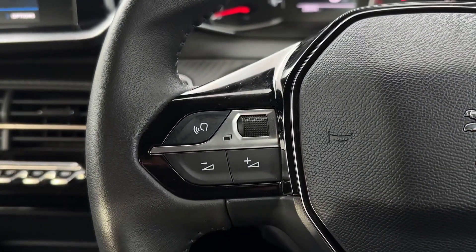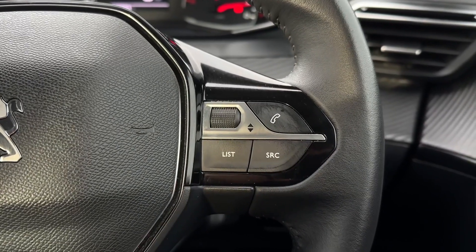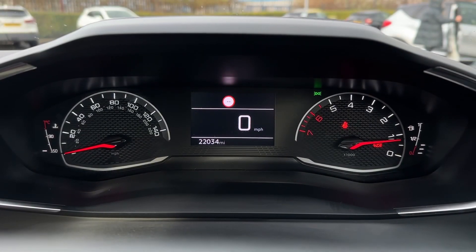On the steering wheel you'll find your volume controls as well as the media screen options. You've also got the next and back buttons for the media, as well as the source list and the hands-free call answering.